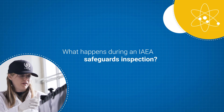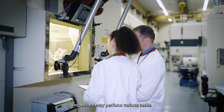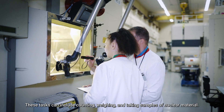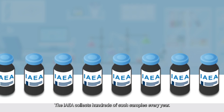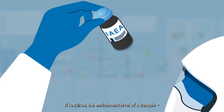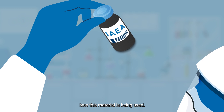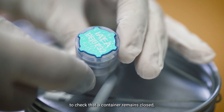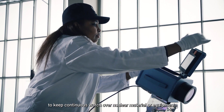What happens during an IAEA safeguards inspection? To check that information provided by a state to the IAEA is both correct and complete, inspectors may perform various tasks. These tasks can include counting, weighing, and taking samples of nuclear material. The IAEA collects hundreds of such samples every year. From these, inspectors can determine the nuclear material content and, if required, the enrichment level of a sample, which helps the inspector know how this material is being used. A safeguards inspector may also apply seals to check that a container remains closed and install specialized surveillance cameras to keep continuous watch over nuclear material or equipment.